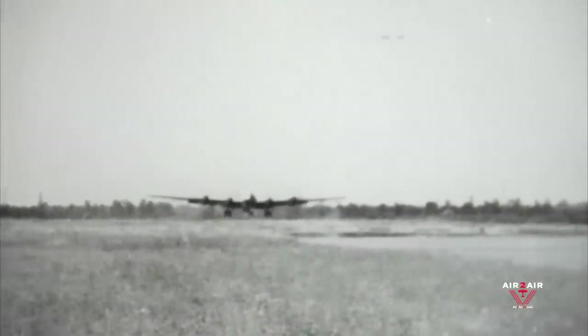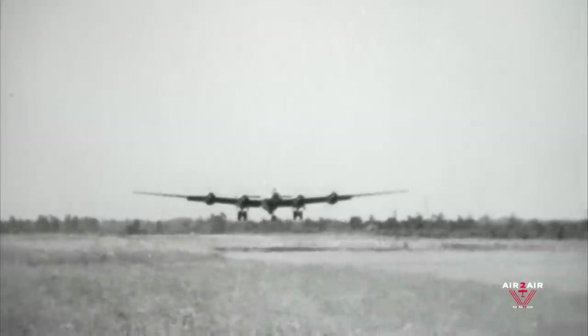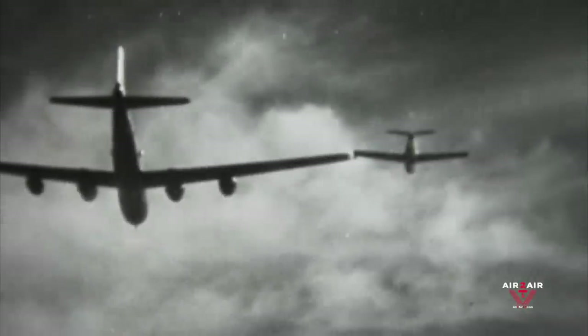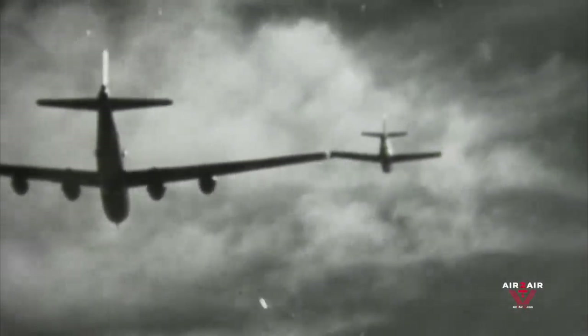On July 21st, 1950, the first B-29 bomber to be equipped with the new floating wingtip mechanisms took off the runway for a coupling test with an F-84 fighter. On this date, Major C.E. Anderson of Air Materiel Command's flight test division made the first successful coupling to the wingtip of the B-29.